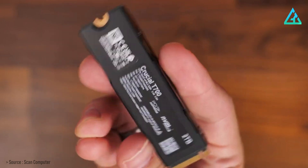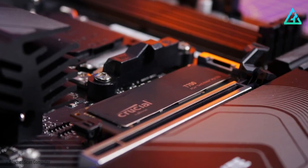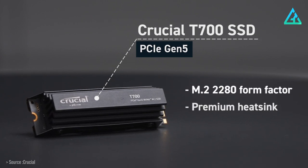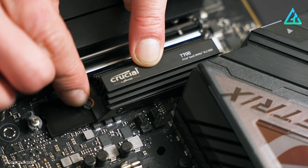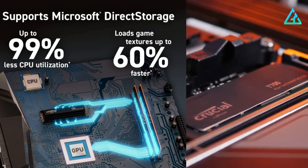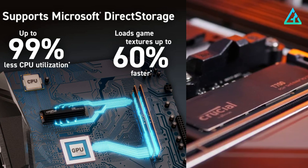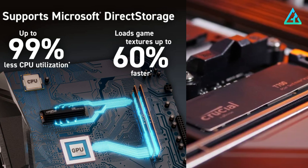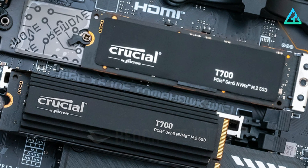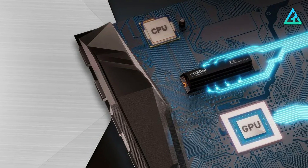Many of the first PCIe 5.0 SSDs come with active cooling solutions, meaning they have a fan attached to the heatsink. In contrast, the T700 has a stylish passive heatsink that does an admirable job of assuring top-notch performance. With Microsoft Direct Storage, elevate gaming with up to 60% faster texture renders and reduced load times, render photos or UHD or 8K+ videos, and run heavy workloads with up to 99% less CPU utilization. Leaving pricing as one of the few quibbles, you can expect to pay a premium for this drive — however, you get premium performance in exchange.